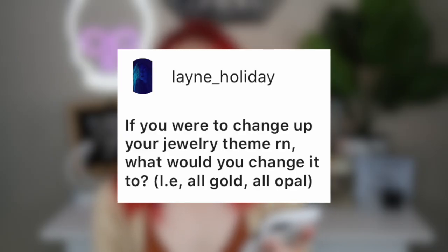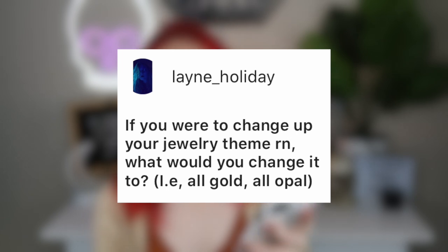Lane Holiday asks: if you were to change up your jewelry theme right now, what would you change it to? I would change it to an all-black theme — I love the appearance of black metal jewelry. I think it's really cool, especially for spooky season. But I don't have the funds for it right now, and also I don't trust myself to change my daith or forward helix individually. If I'm going to change my jewelry I want it all to be cohesive, not just 80%.